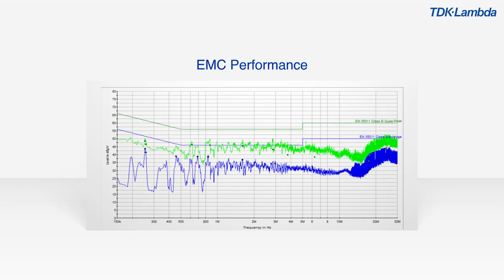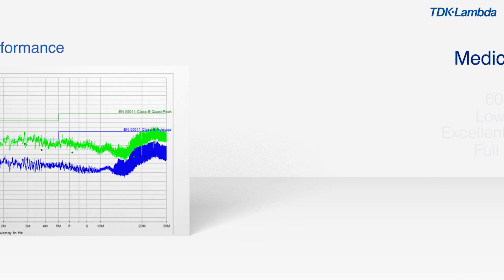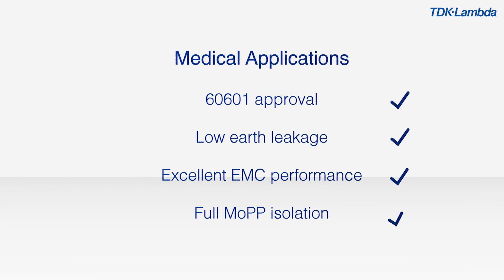For medical applications, 60601 approval combined with low earth leakage, excellent EMC performance, curve B conducted and radiated, and full MOP isolation ensures that QM is ideal for your system.